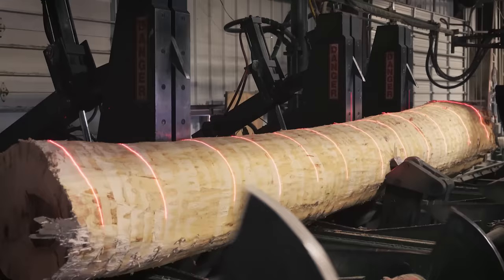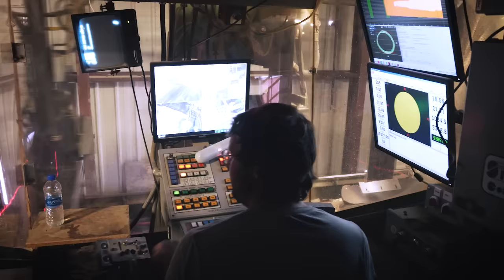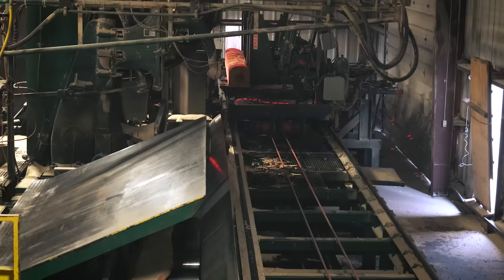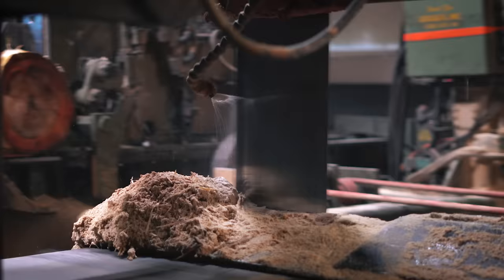Logs are then conveyed to the head saw deck where they are placed on the carriage. Once in place, technology is used to scan the log for its size and shape. Linear positioners adjust the log precisely on the carriage for the head sawyer, who then begins to open the log by taking boards from all four sides down to a manageable size for the resaw. Slab cuts and jacket boards are removed from the outside of the log to create a square four-faced cant.